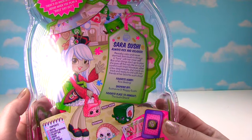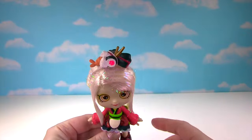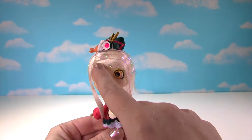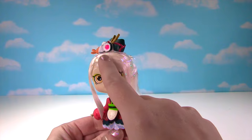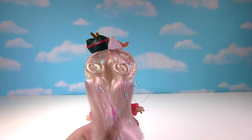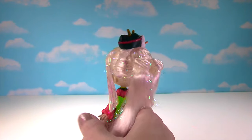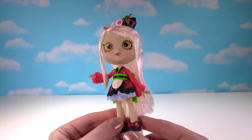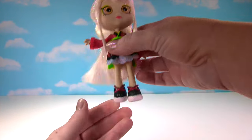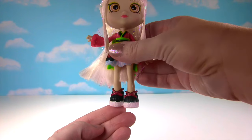Her favorite hobby is rice skating! Look, her headband has sushi in it! And her hair is white and it has these metallic little strands in it. She has the cutest hair in the back — look, it's these little buns! That is really adorable! And look at her awesome outfit! That's really cool! She also has really cool shoes on!